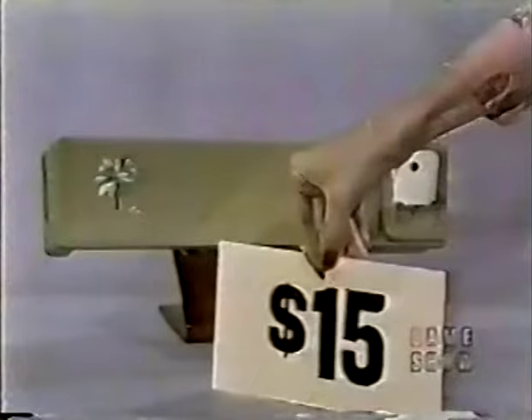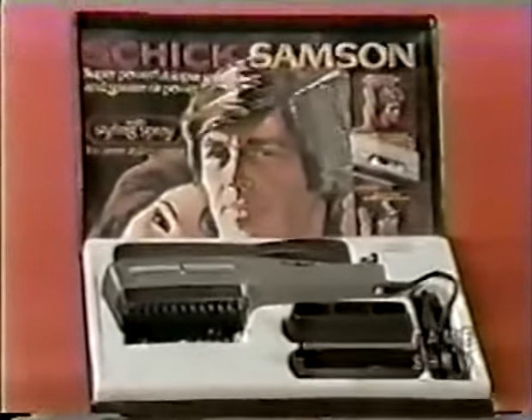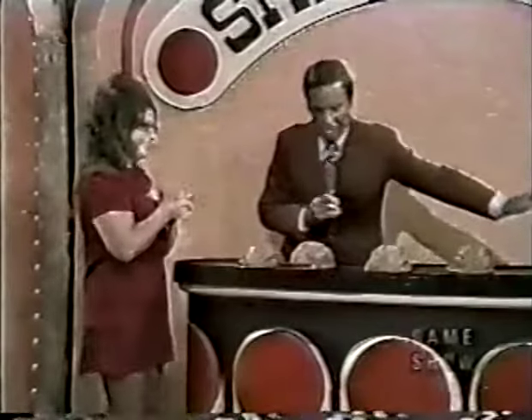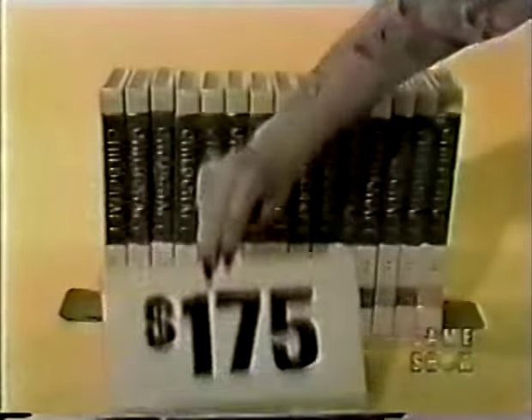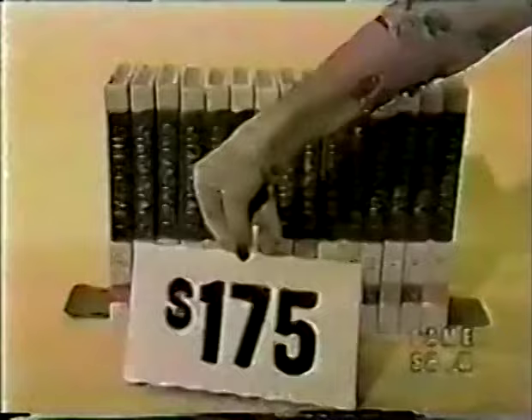Third prize: a Schick Samson styling dryer — super-fast styling, unique free-drying and styling settings, professional attachments and spray from Schick. The price shown is $23. Higher or lower? Higher — and it is higher. Another chip placed. Fourth prize: Childcraft 'The How and Why Library,' 15 volumes filled with stories, art, and music. The price shown is $175. Higher or lower? Lower — and it is lower. Three out of four correct.